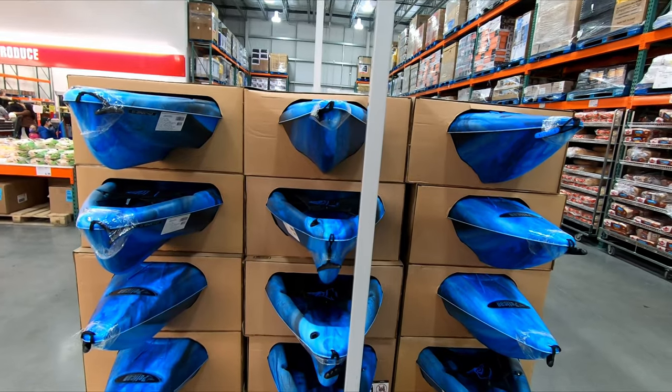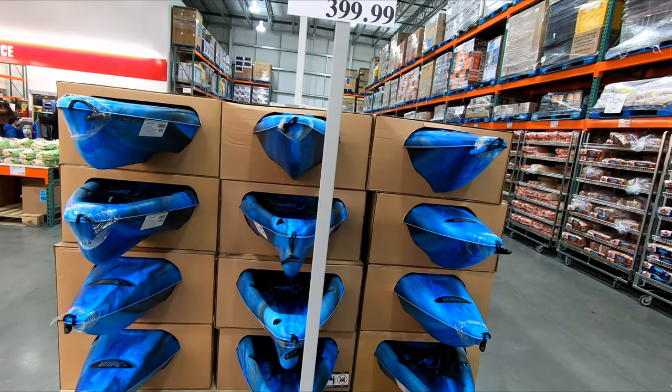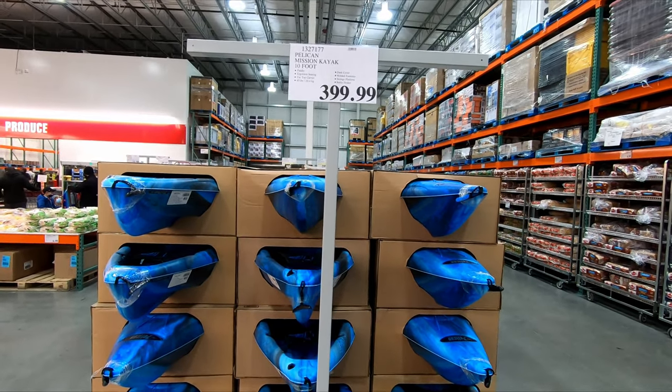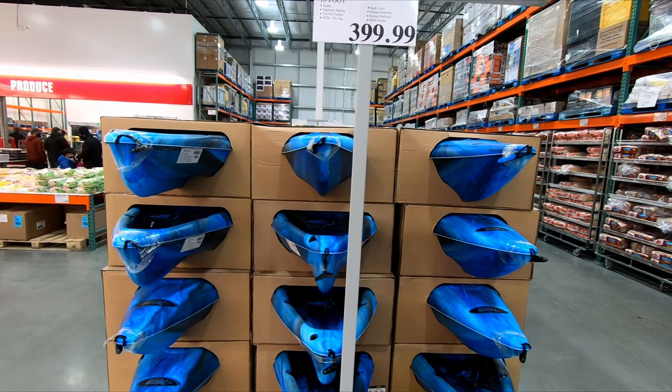They are in stock. They will likely go on sale a little later but, given how quickly these things sold out last year, they may not make it to sale.